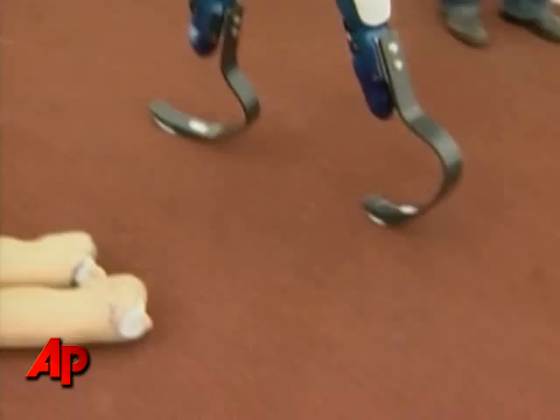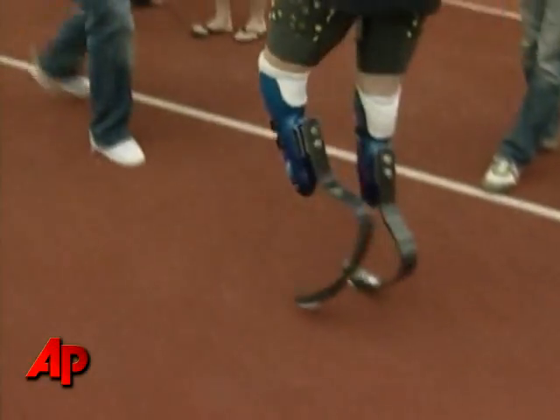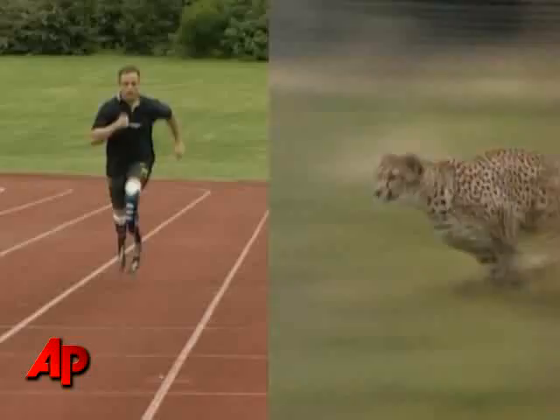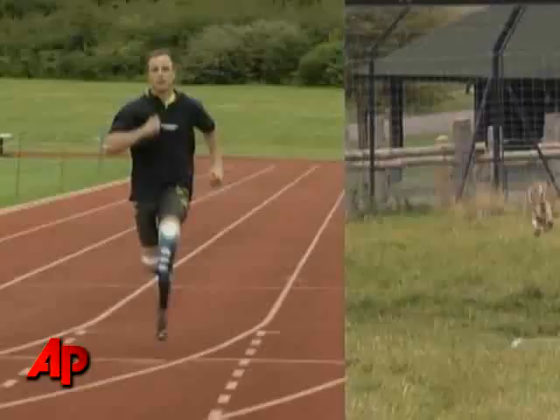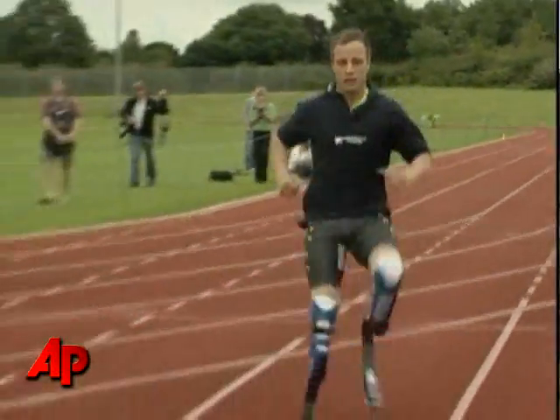Prosthetic limbs are technologies, and work is going into making them function in a more efficient or more mechanically effective manner. You're trying to understand how legs are used in the real world, and by looking at how animals like cheetahs use their limbs — which are mechanically simpler than our own — you can start to ask: what are the minimum requirements for a prosthetic limb to perform a walking movement?